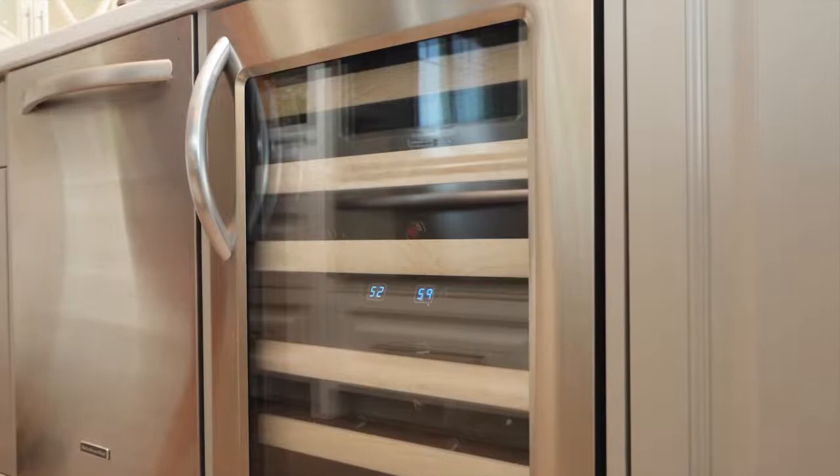Everybody knows that a good party starts and ends in the kitchen. When the lights go down and the party picks up, these beautiful French doors shine and highlight the space. No party is complete without a glass or two of bubbly. We designed this kitchen with a wine rack for storage and included a wine fridge so that your guests' drinks can be kept at the perfect temperature.